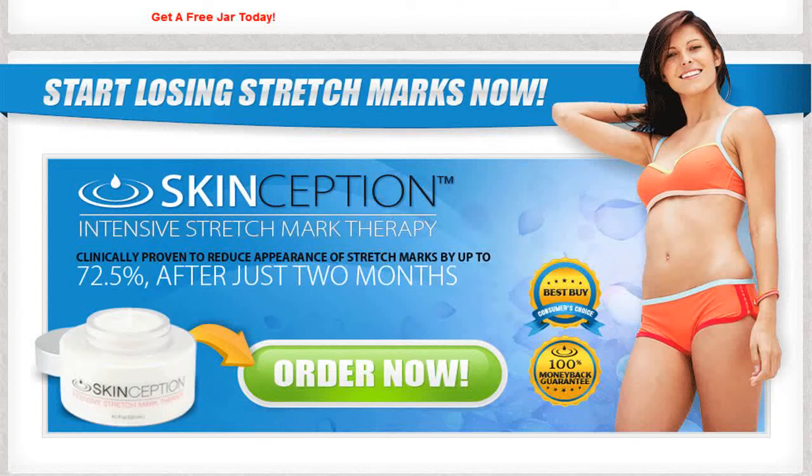Say goodbye to your embarrassing stretch marks. Finally, you can stop hiding your stretch marks under clothes. And you can take action to prevent future stretch marks before they happen.